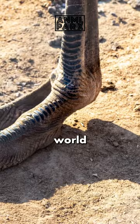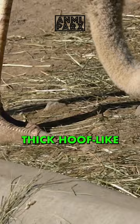The larger, inner toe bears most of the weight and has evolved a thick, hoof-like nail. This unique feature with a remarkably prehistoric look is one of the many reasons why ostriches are such fascinating creatures.